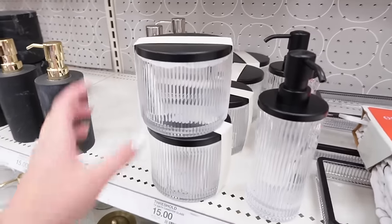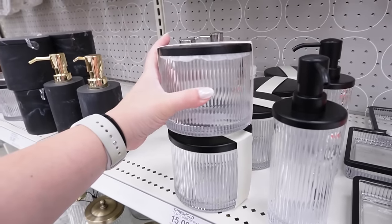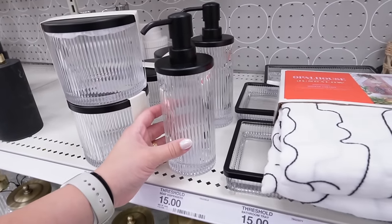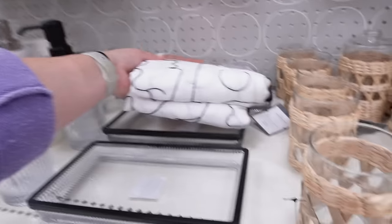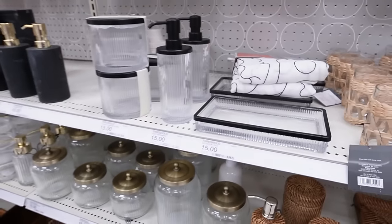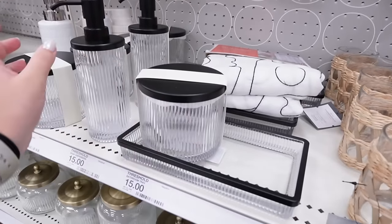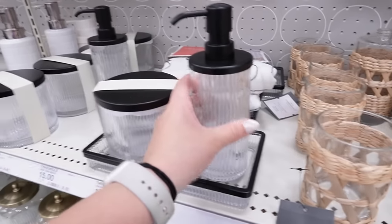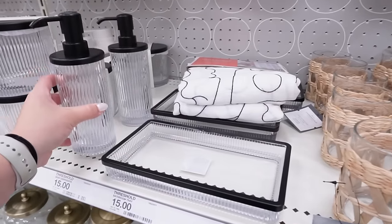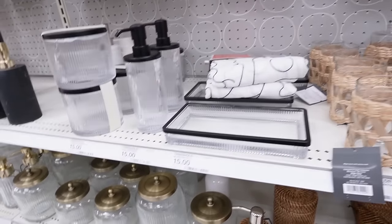They also have a similar version in black which may have a seal, and it comes in one size for 15 dollars. Then there's a matching soap pump for 15 dollars and a matching tray — so if you're looking for a matching set for a bathroom counter, you can totally snag this. You could do the soap pump and a little faux plant on the tray. But the brass fluted canisters are number one in my heart.